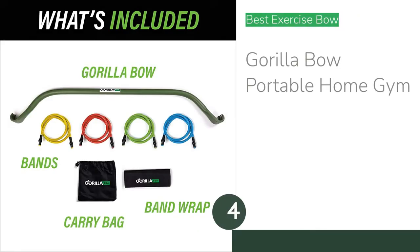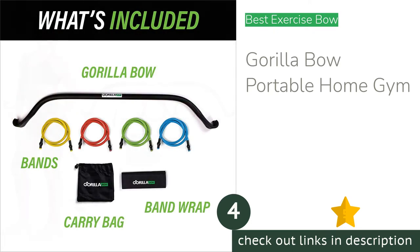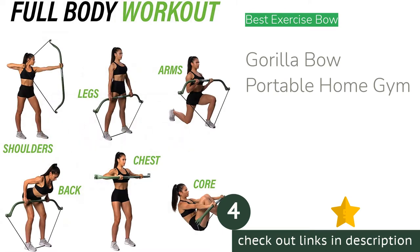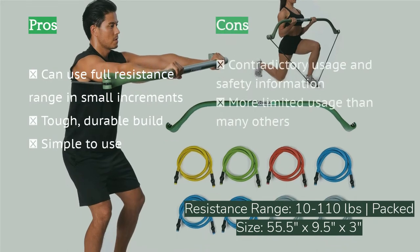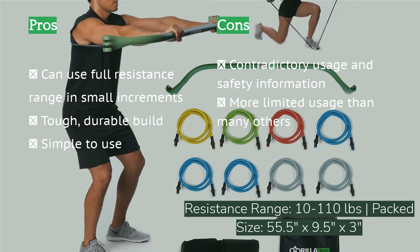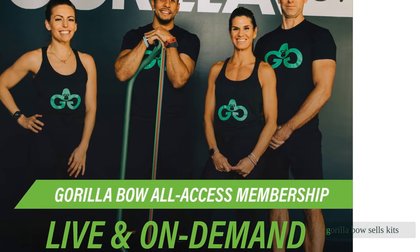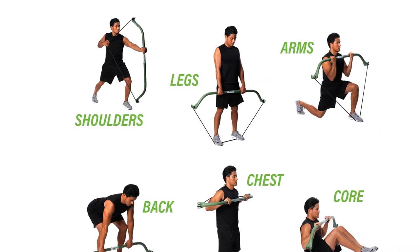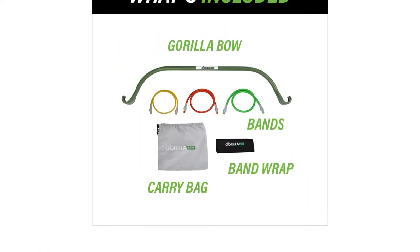The next product is the Gorilla Bow Portable Home Gym. While we were excited to test exercise bows alongside more traditional home gym models, in comparison we're not convinced they're worth the hype. However, if you're sold on the exercise bow concept, the Gorilla Bow is our favorite model. It's one of the very few gym kits we tested that comes with a good range of resistance bands and plenty of extra options for incremental increases. You can purchase additional bands separately, with kits going up to 340 pounds. The bow itself is extremely durable, and even the uncovered resistance bands are stronger than most others we tested.